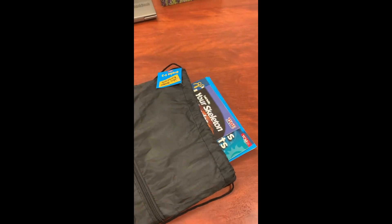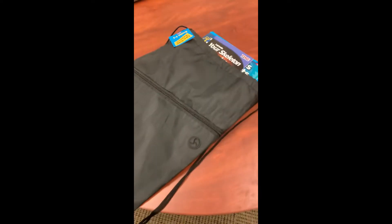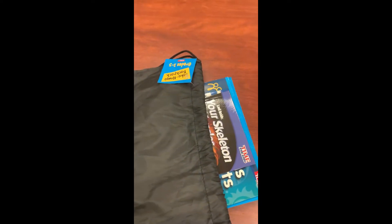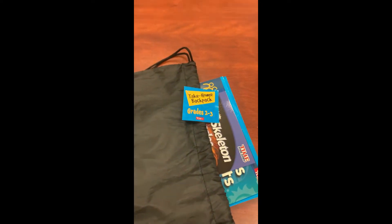I am going to turn around my camera and show you what is included in this and how to use them. Your student will get a backpack like this that is grade leveled. You can see that this one is for grades two and three. Inside the backpack are some wonderful books.